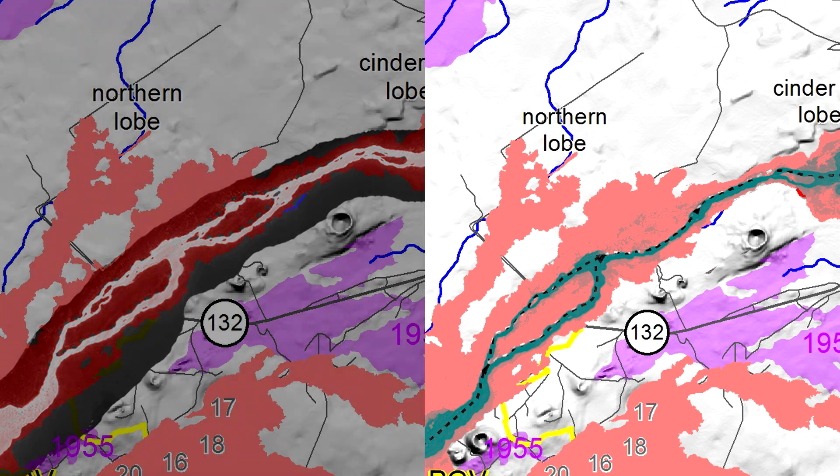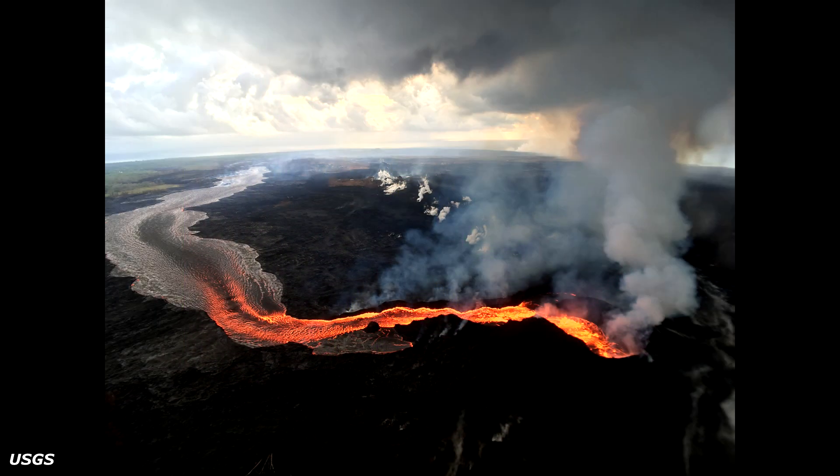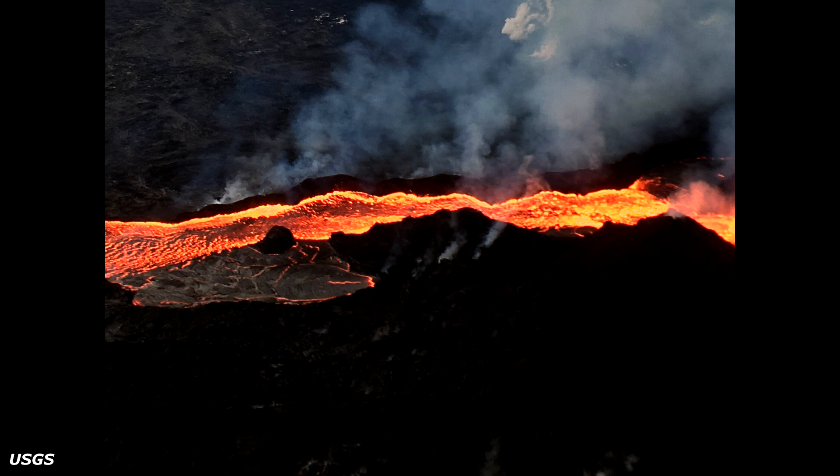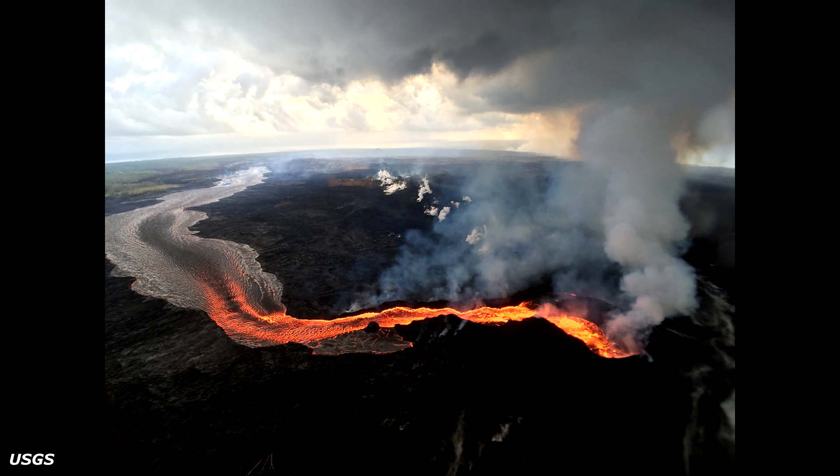Looking at this most recent photograph of fissure 8, if you look there, the little lava tube right off the side of the cone is still going strong. I've been wondering how long that's going to last. I went back and looked at some older photos and saw that at some point it wasn't there, so I need to go through all the photos and figure out exactly when this thing appeared.